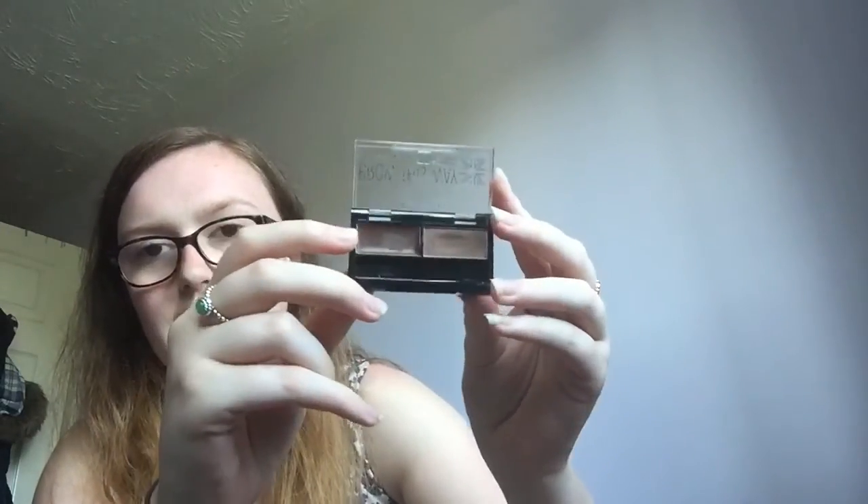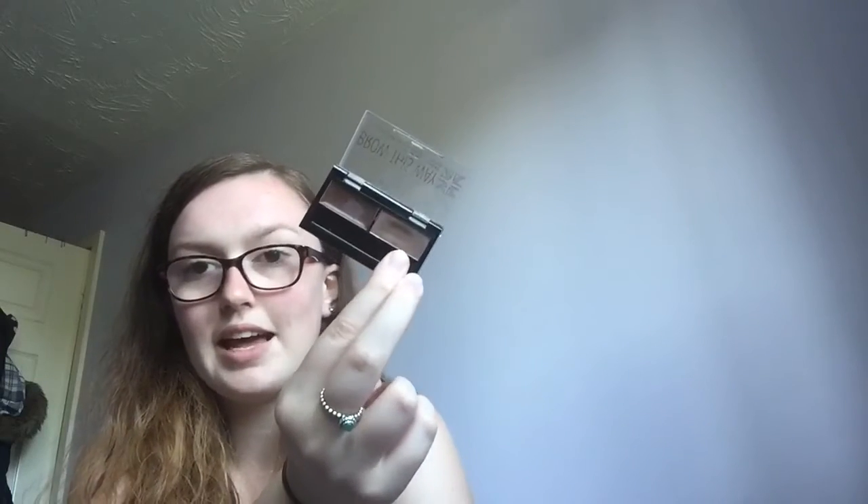Holy grail product number six is eyebrows. It depends on my mood — sometimes I leave them natural, but if I'm on a night out or somewhere I need a bit more makeup, I fill them in using the Rimmel London Brow This Way Brow Sculpting Kit in shade 002 Medium Brown. It comes with a wax and a powder — I used the wax once and haven't used it since, but you can see I've been using the powder quite a lot.